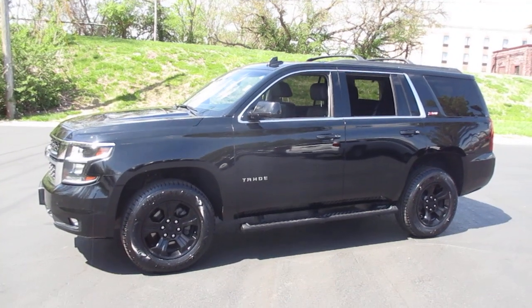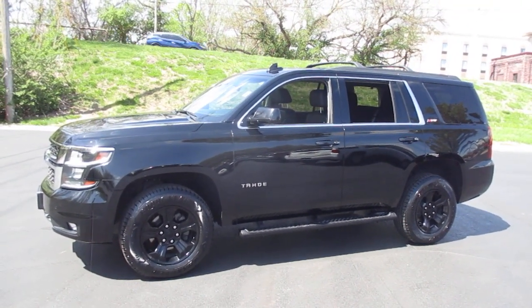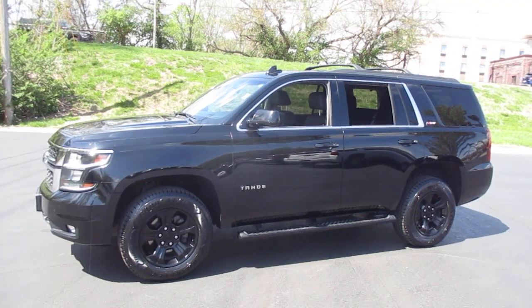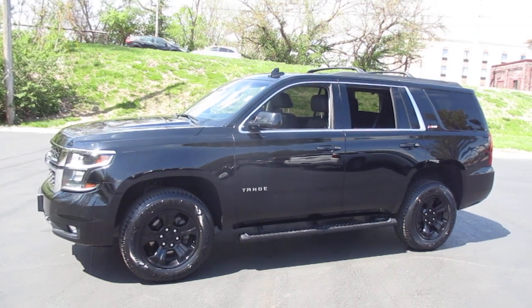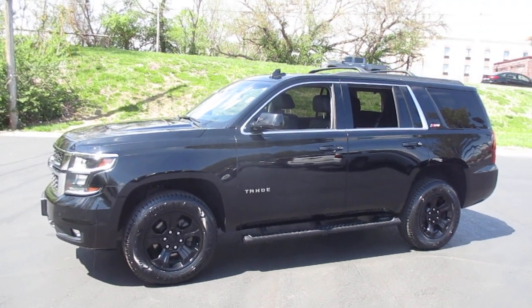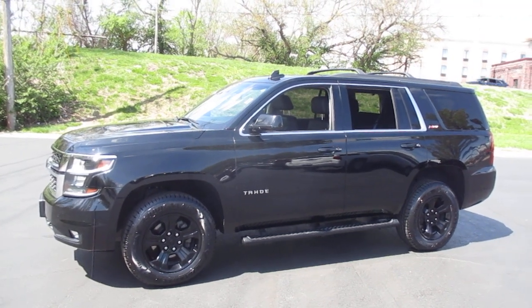You can view additional pictures on our website at martinchevy.com. You can come by and see it at 315 Choctaw, Leavenworth, Kansas 66048, or give us a call at 913-682-3999.